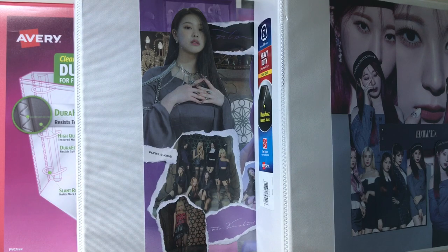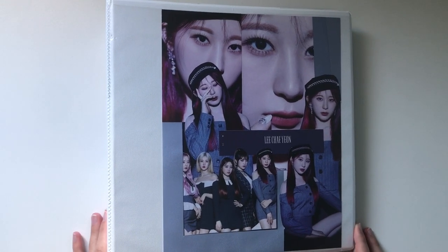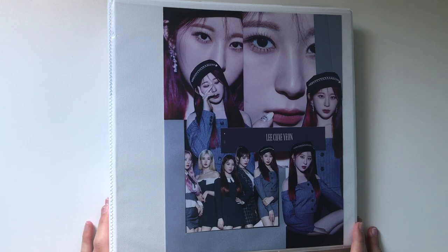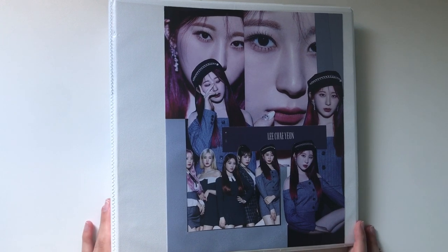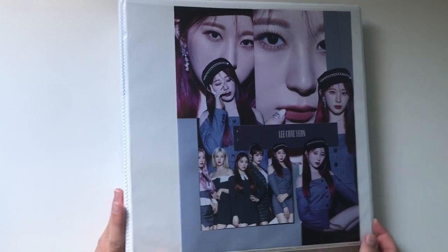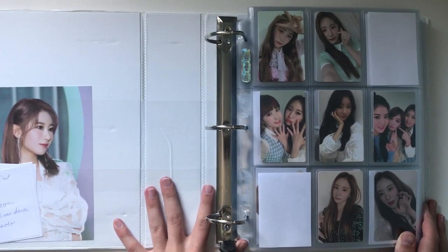The first binder I'm going to go through is my Chan binder. This is my only binder for one specific idol. Chan is my alt bias so I collect absolutely everything I can for her besides larger inclusions. There are a few exceptions such as broadcast photocards or super rare photocards that I don't need to be stressing about. But let's get right into it.